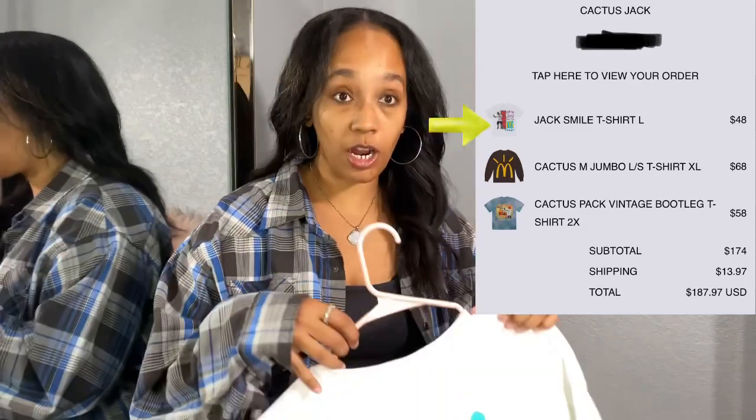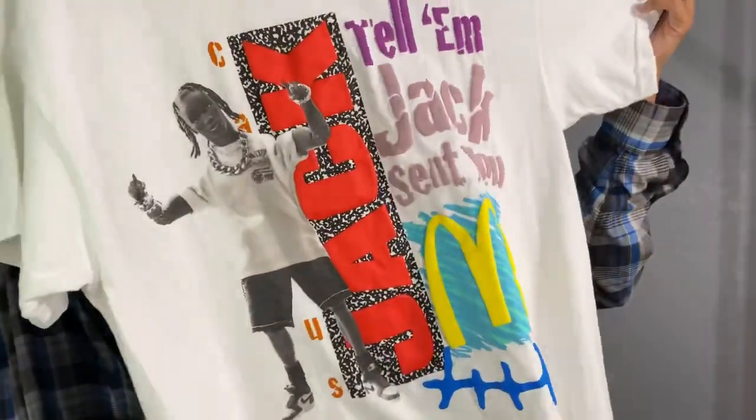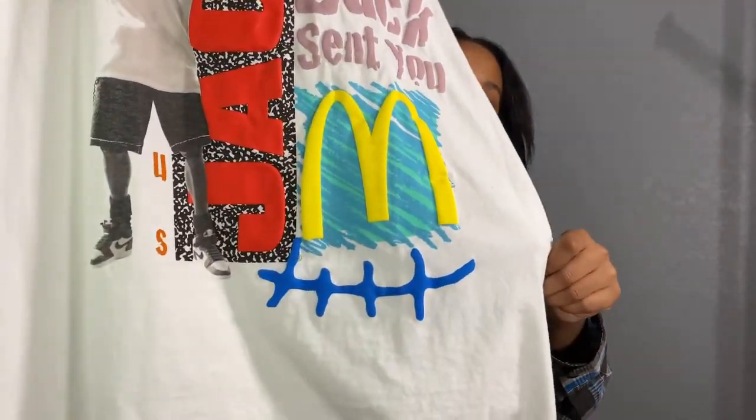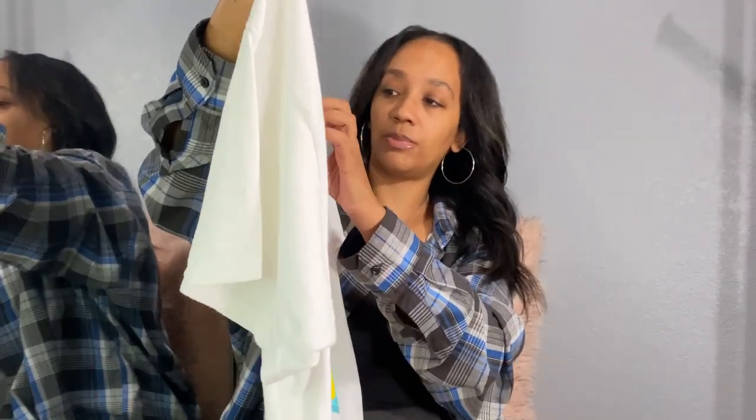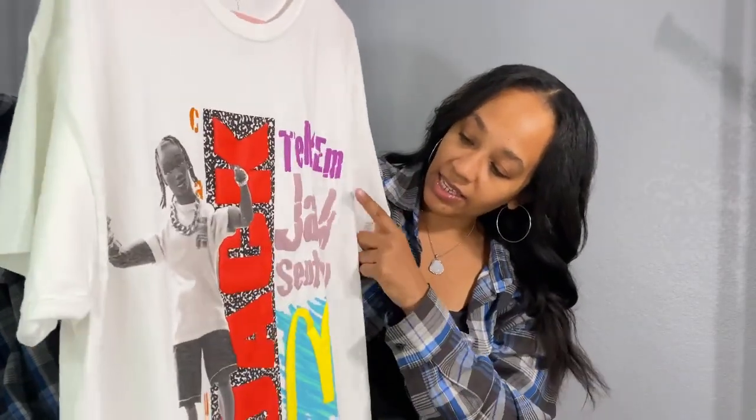The next and last shirt I purchased was the Jack Smile T-Shirt size large. Reiterating — those last two shirts I showed you were for my daughter. This shirt, the Jack Smile T-Shirt large, was $48. It's white — I'm not a fan of a white shirt because I'm always scared that over time it'll get a little dingy, but we're going to take special care of this because of the price. What I like about this shirt is it says 'Tell them Jack sent you,' and then it has Jack and the McDonald's logo. Rather than the fries, this blue part at the bottom is very textured.